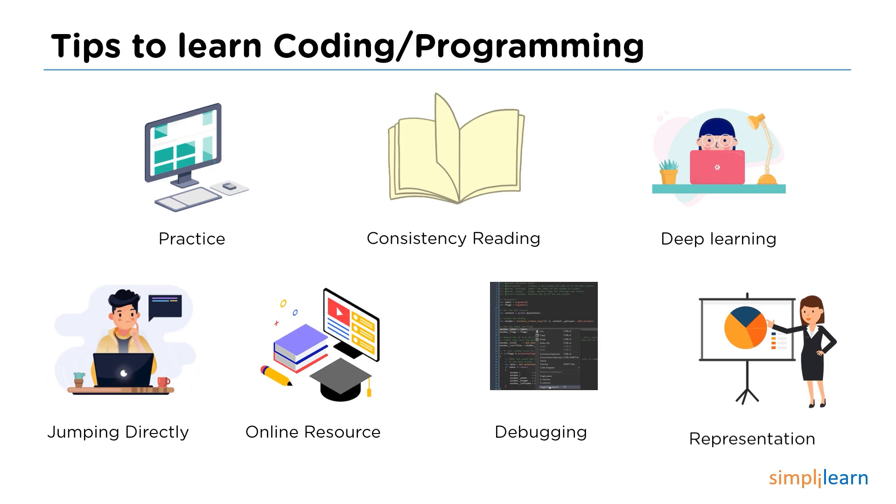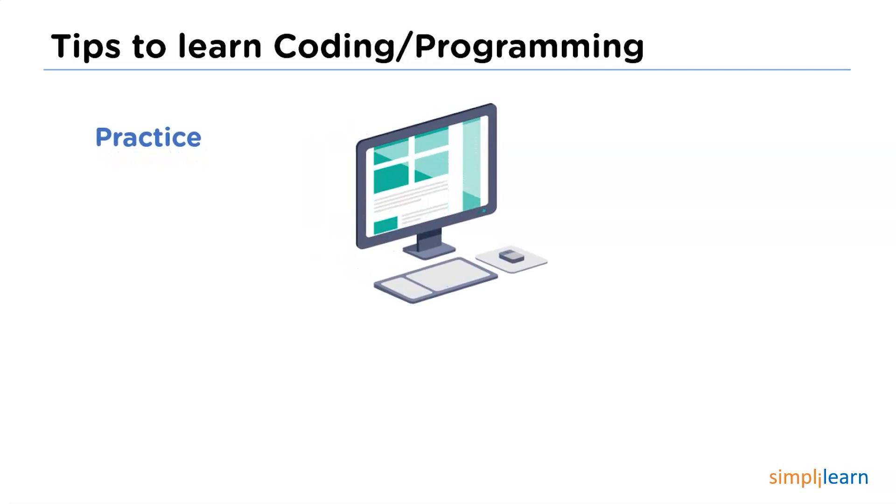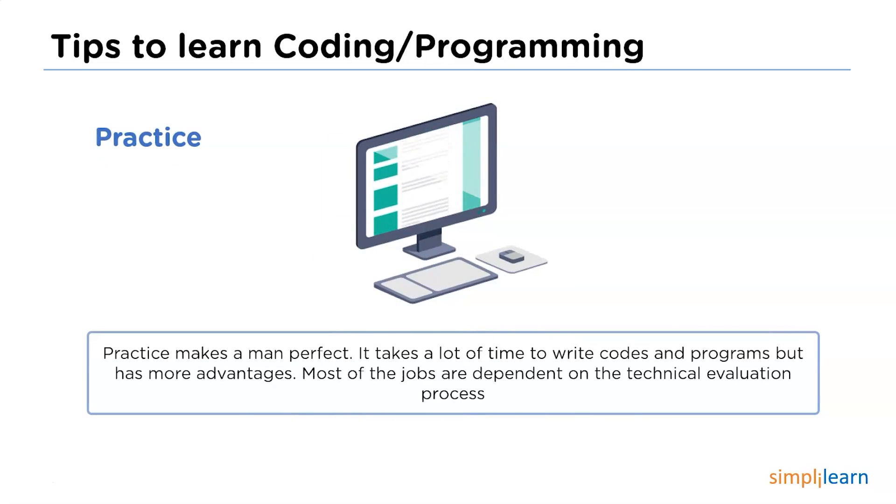The first tip is practice. Practice is the best way to learn coding or programming. It takes a lot of time but helps more in gaining knowledge. When you apply for a software job, there will be a technical round where they will ask you to write some code. Practicing helps you to clear those rounds quite quickly and also improves your ability to identify mistakes by yourself.